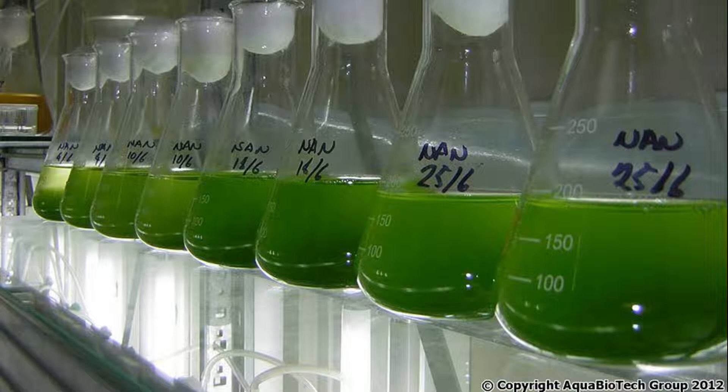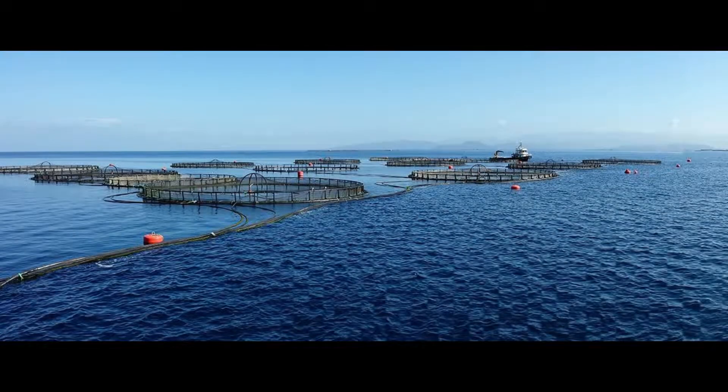Therefore, monitoring of natural water has become an essential requirement worldwide. Currently, the most common option to detect pollution is the use of fixed monitoring stations, which need trained people to analyze the collected data and are usually quite expensive.